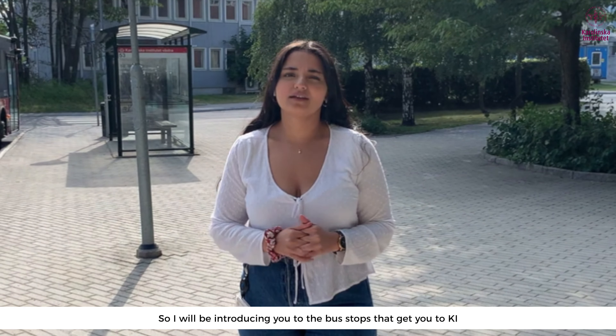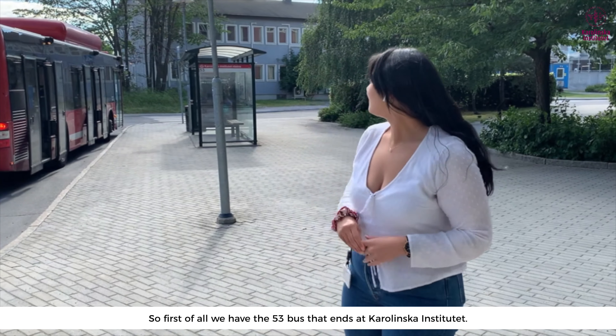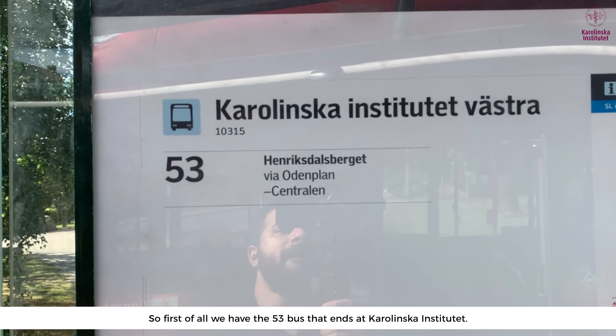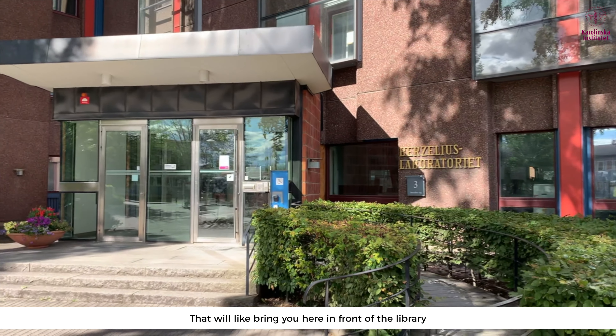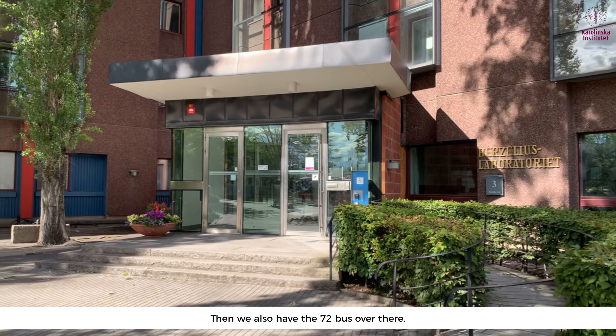Welcome everyone! Imagine today is your first day at KI and you want to get to university. One of my biggest issues was getting lost on my first day here, so I will be introducing you to the bus stops that get you to KI.